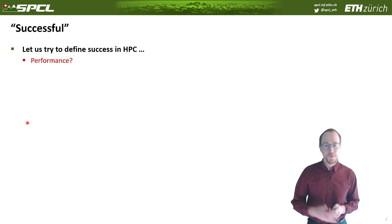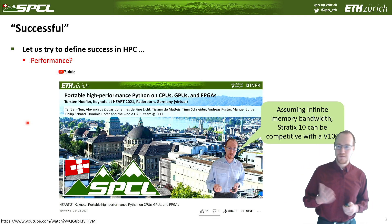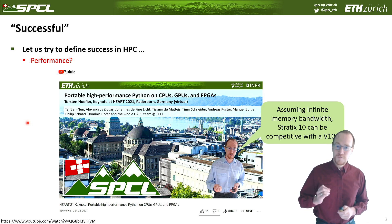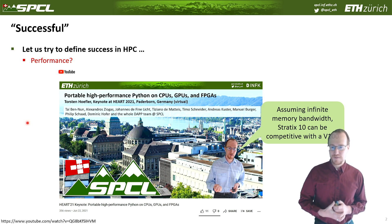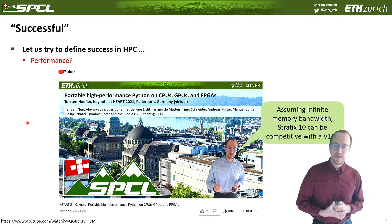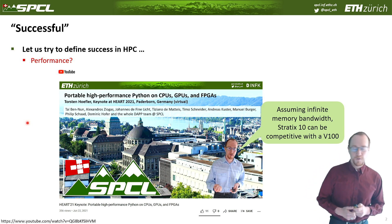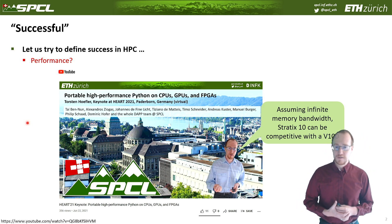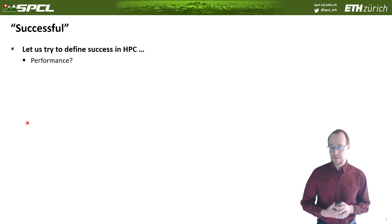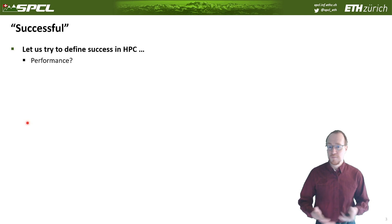Let's try to define success in high-performance computing. It's all about performance — do we actually gain the highest performance with FPGAs? At a keynote I gave at the HART 21 Symposium, I showed that assuming FPGAs with very high memory bandwidth, a Stratix 10 can be roughly competitive with a V100. Unfortunately, in 2021 we are already at the A100, so FPGAs still have to do some catch-up to keep up with the most modern GPUs for scientific computing simulations. Performance is not necessarily the largest success today for FPGAs, at least not in the context of high-performance general computation.